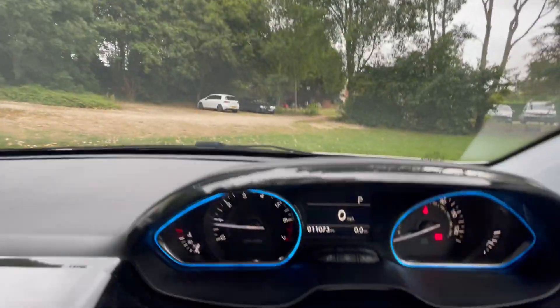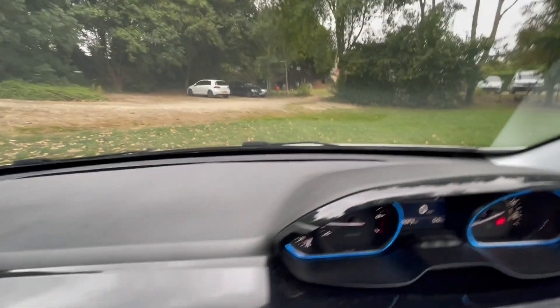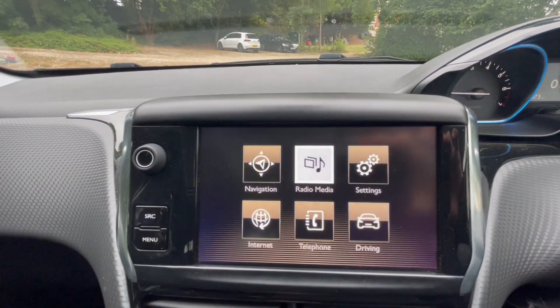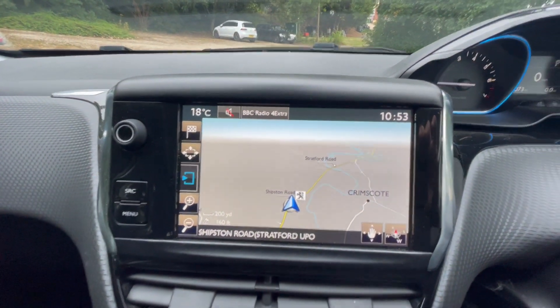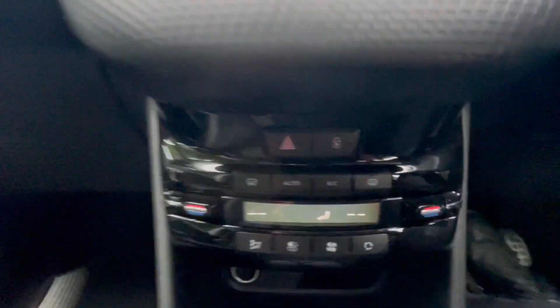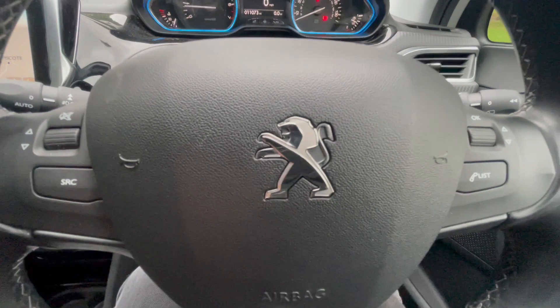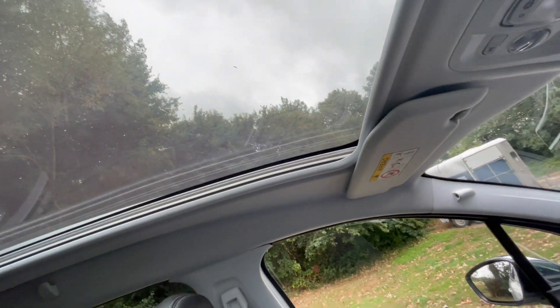And then I'll come in and show you the inside — so 11,000 miles. Digital radio, press that screen, satellite navigation, internet settings, you've got your dual climate control down here as well, steering wheel controls, folding wing mirrors and your panoramic glass roof as well.